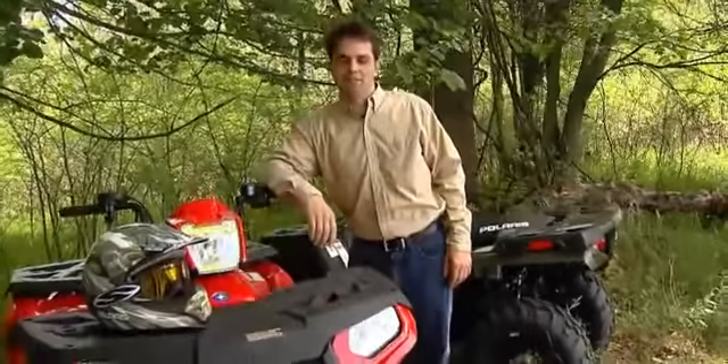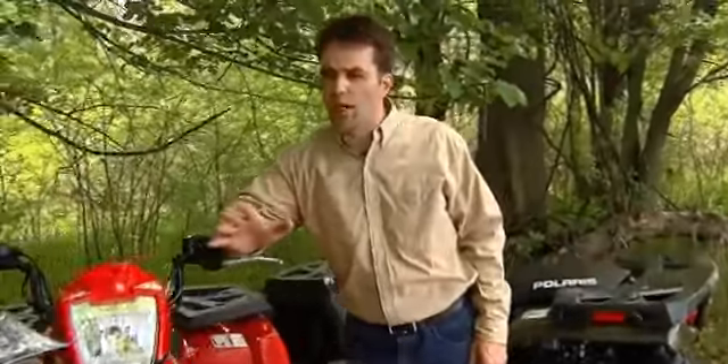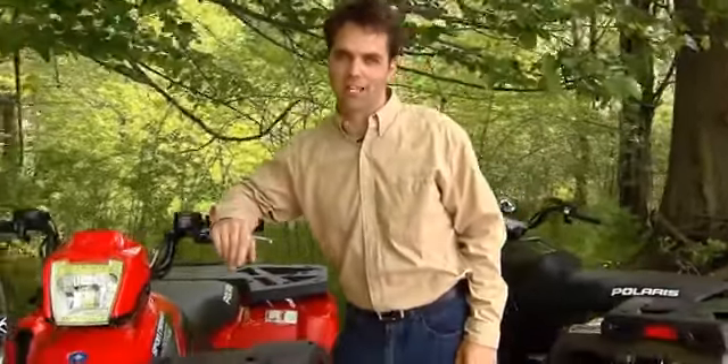I'm Ben Dieter. Today we're going to take a look at two hard-working, smooth-riding ATVs, the Polaris Sportsman 400 and 500 HO.